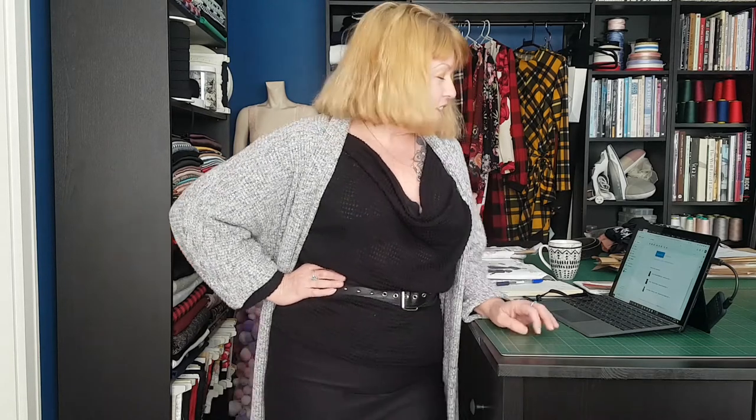Hi folks, I hope everybody's doing well and keeping safe. If you haven't been here before, my name is Simone. I work in the fashion industry and I have every intention of one day doing videos about that kind of work, but for now these videos have just been about my sewing — apparently what I do during a pandemic is sew stuff for myself a lot.